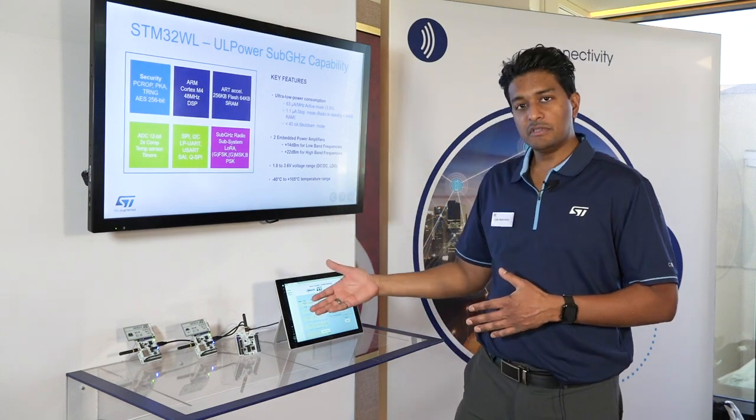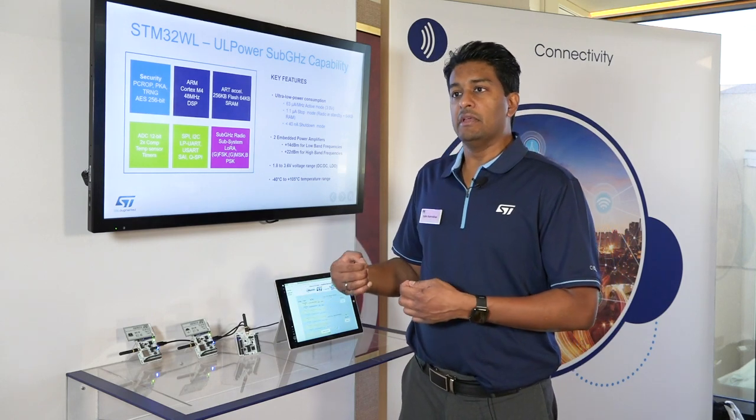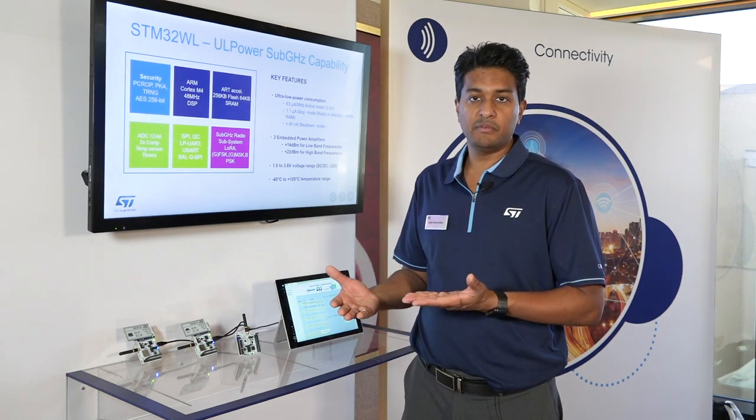One of the big features in this device is that if you've used Semtech devices in the past, for the two different frequency ranges — the low band and the high band — they were two different Semtech devices.